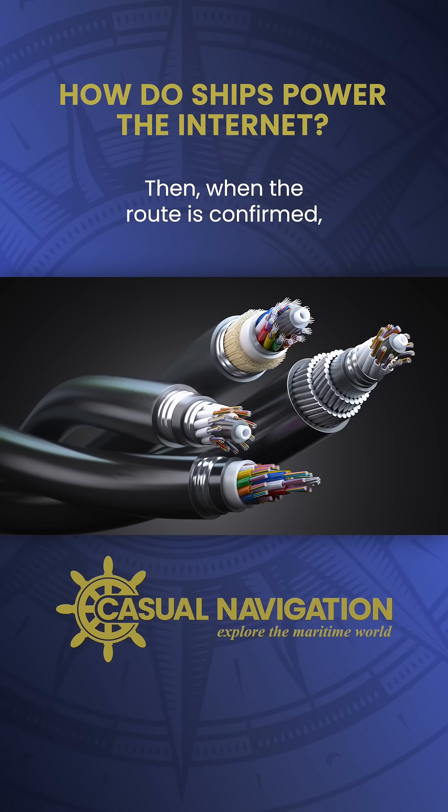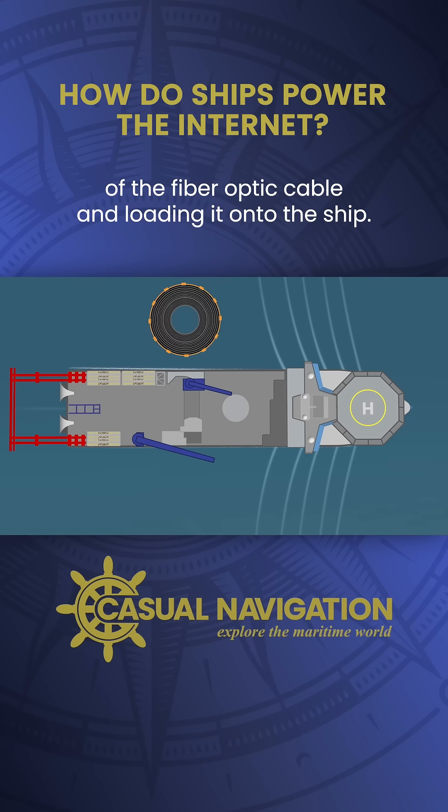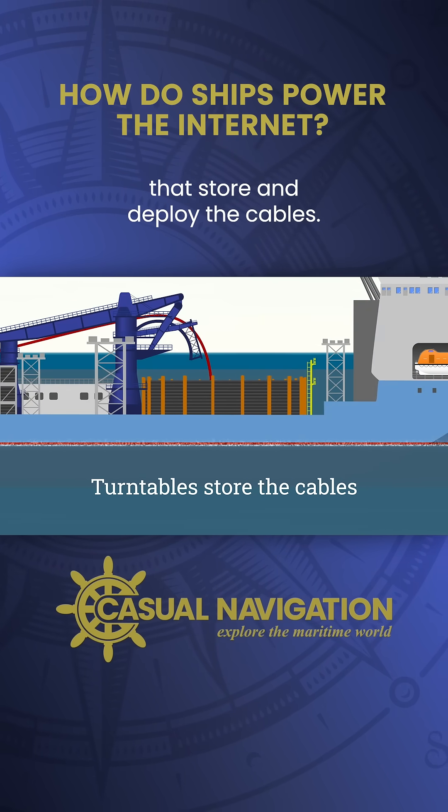When the route is confirmed, the next step is manufacturing the required length of the fiber optic cable and loading it onto the ship. Modern cable-laying ships are equipped with massive turntables that store and deploy the cables.